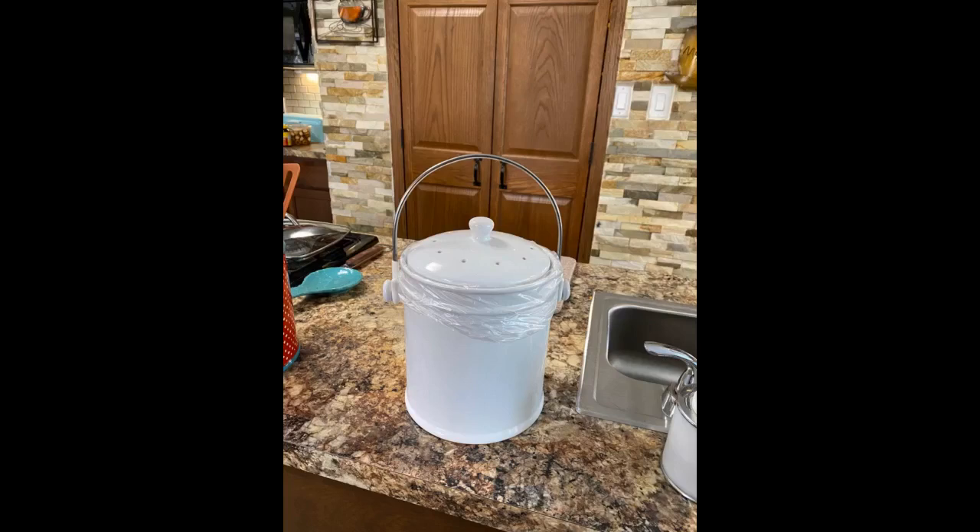These bags work great for both. They tear off the roll easily without ripping and fit in my counter trash bin. I would purchase these again.